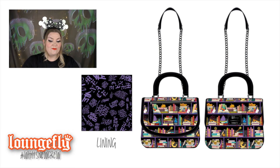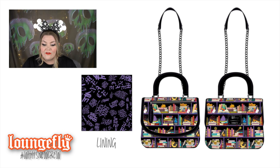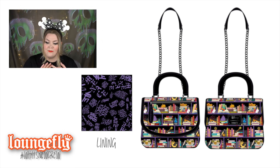Moving on to a Villains bag — a few months back a similar princess-themed design came out, and now we have the Villains counterpart: the Villains Books crossbody. So many villains are represented: Cruella, Hades, Ursula, Jafar, Queen of Hearts, Prince John, Chernabog, Maleficent, Captain Hook, Yzma, and the Evil Queen. There are also sidekick characters hidden in the bookshelves — Pain and Panic, Flotsam and Jetsam, Diablo, and even the extract of Llama for Yzma. I love that they included Prince John and Chernabog — such unique characters.